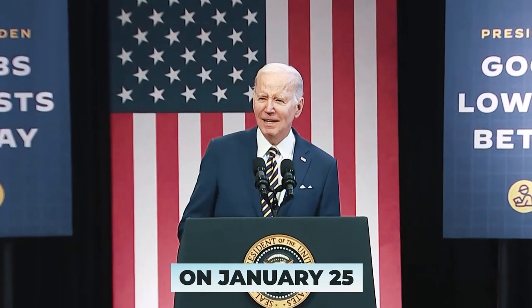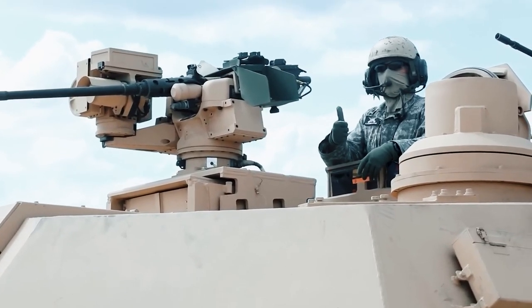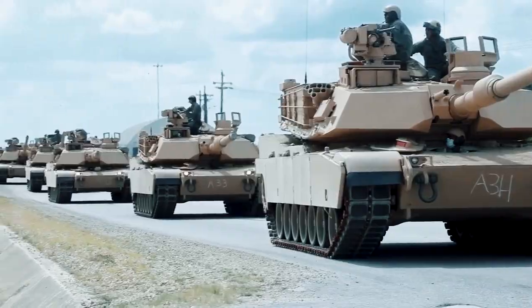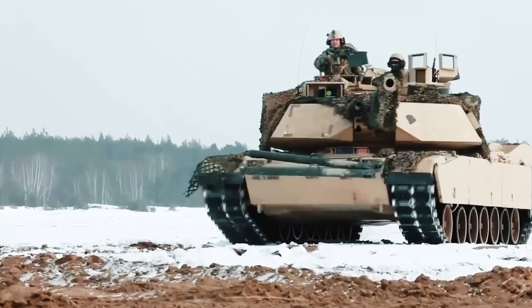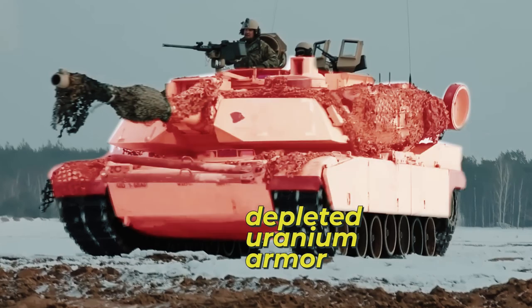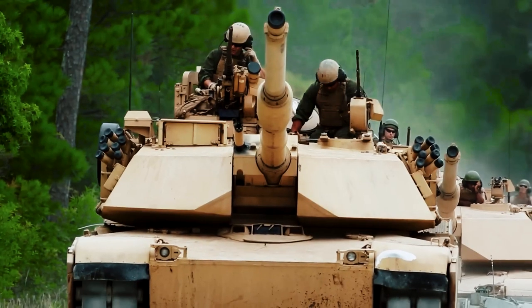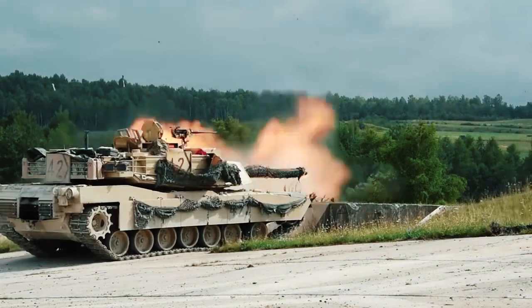On January 25th, US President Joe Biden announced the transfer of 31 Abrams tanks to the Ukrainian Armed Forces. Pentagon spokesperson Sabrina Tseng announced that they will receive Abrams tanks in the M1A2 SEP V3 modification, but without a very important component: depleted uranium armor. This technology is classified and is not exported even to the closest US allies. Well, let's talk about the features of this American beast.